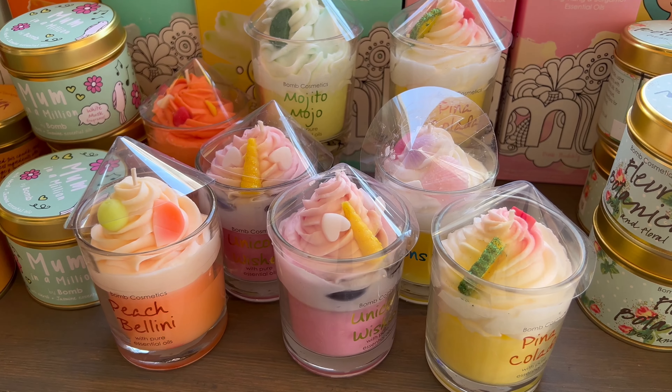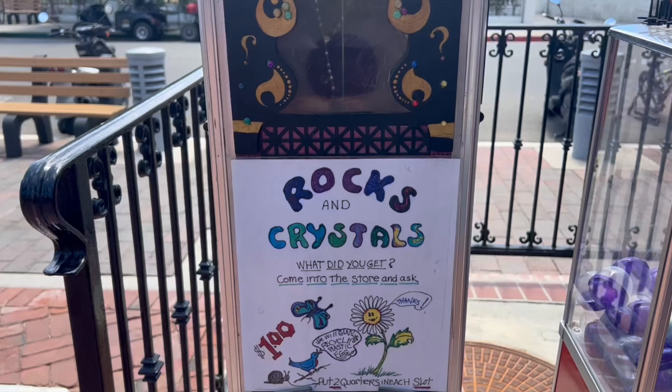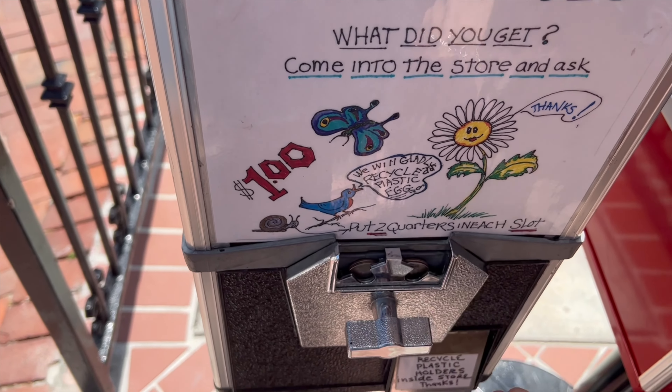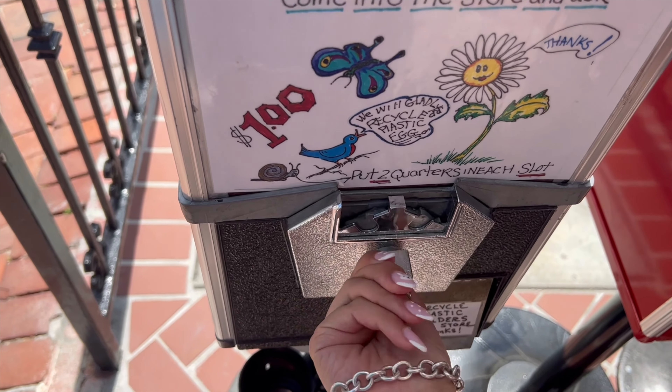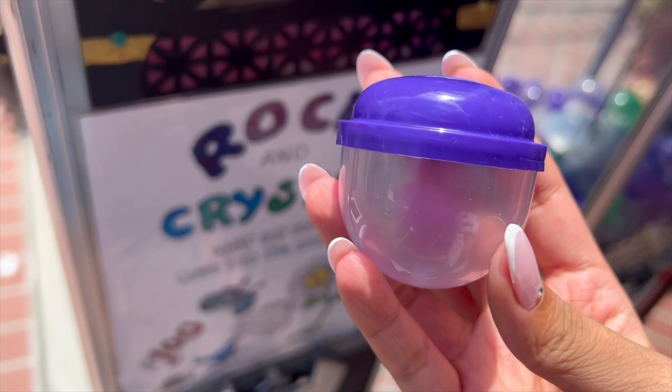The candles were handmade and also this frog bath bomb. Outside of a crystal shop there was a little crystal machine and it cost one dollar to get a mystery crystal. I ended up getting a rose quartz, which I love.